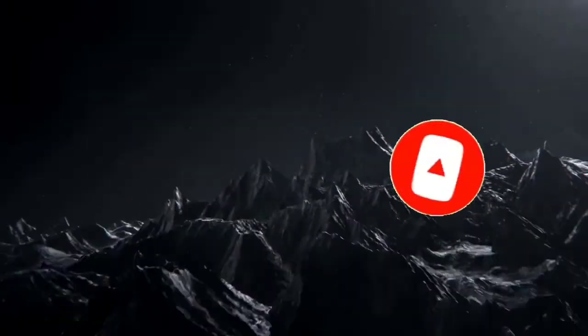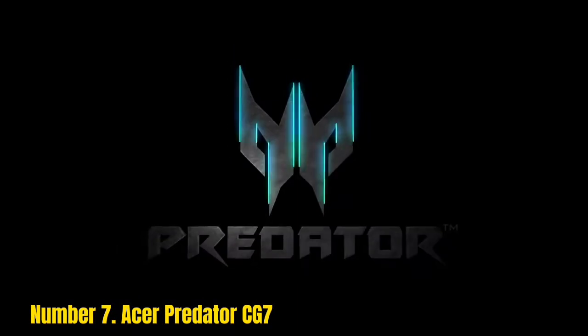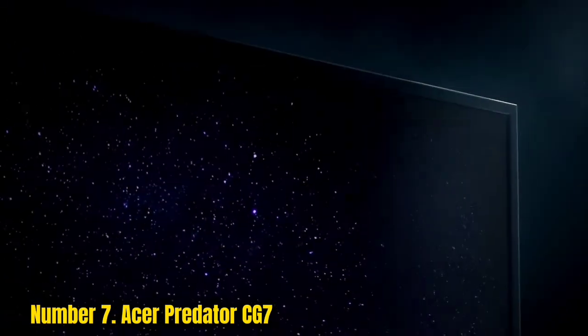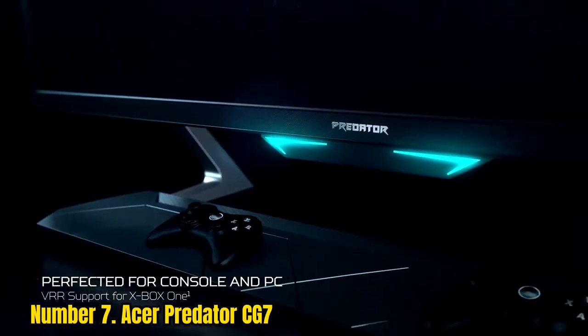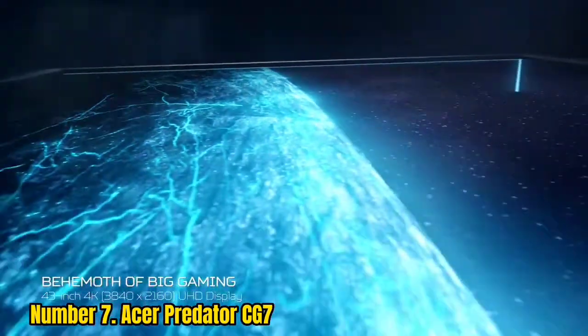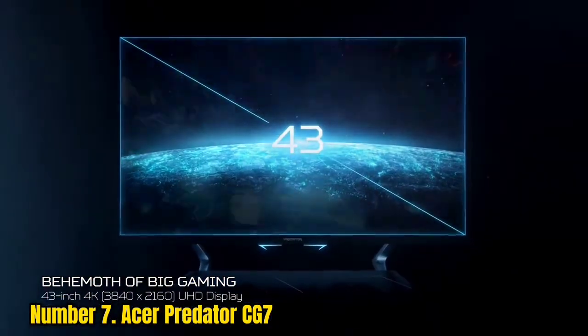Number 7: Acer Predator CG7. Acer's beastly 43-inch Predator CG7 is absolutely the monster-sized screen if you've been wanting to take a go-big or go-home approach to your search for the best 4K monitor for gaming. This is a 43-inch beast that will demand more than a simple amount of desk space, but the results will be incredible. It has all the chops of a gaming screen and is ideal for multi-machine setups.